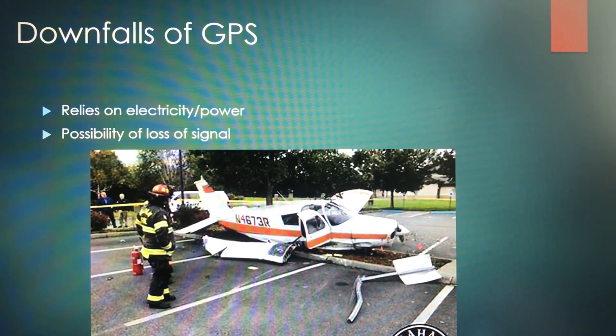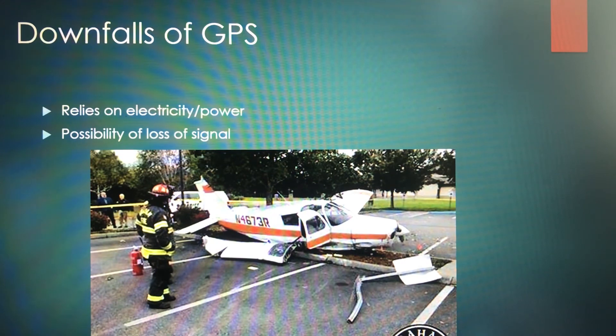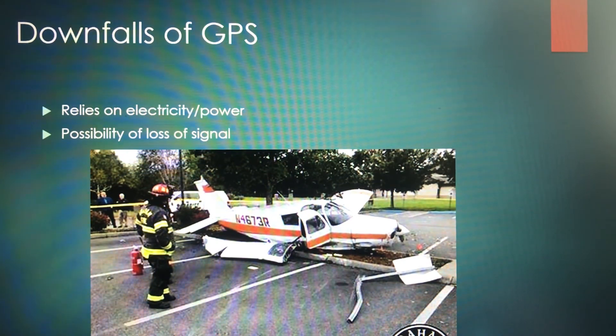A couple of downsides of GPS: like a lot of things in aircraft, it does rely on electricity — if you lose power, you're probably going to lose your GPS. There's also the possibility of losing a signal. As we know with cell phones, you can get into an area with poor service. With satellites, you wait a bit or move around, and you'll likely pick up connectivity again.